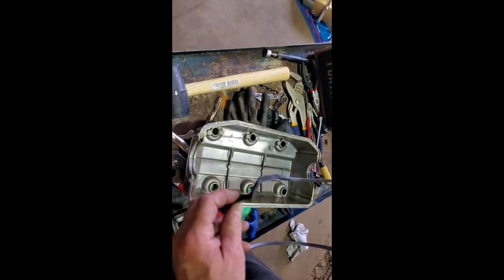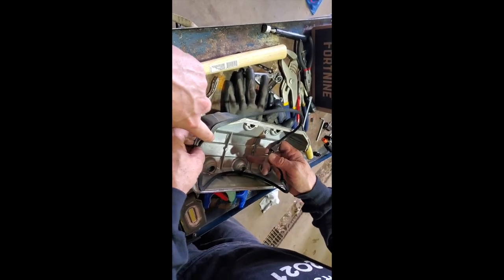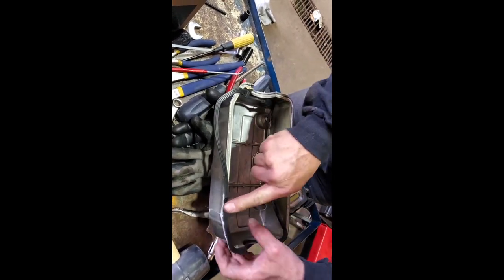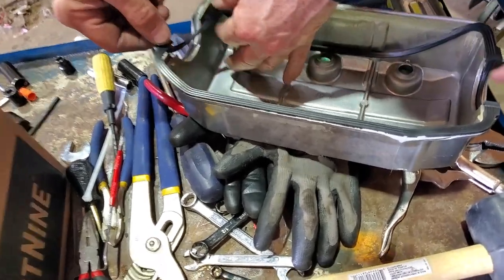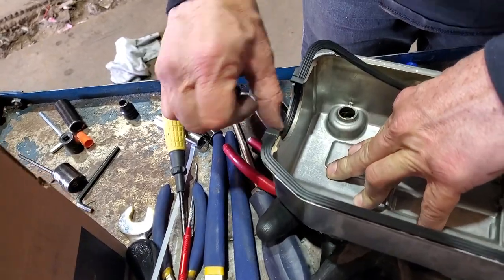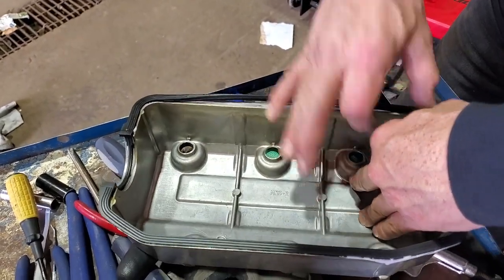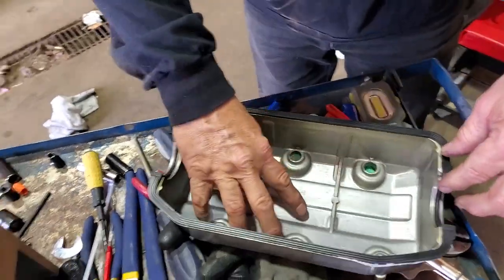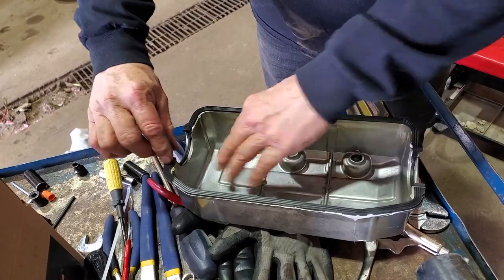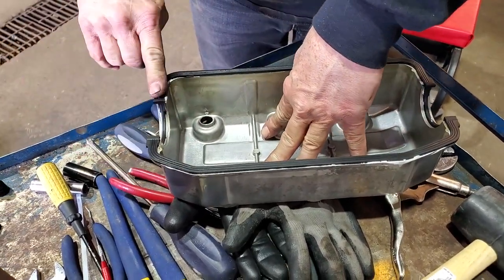We've put the Three Bond sealant on and now we're putting the gasket on. There's a channel for it to go into - start here and work your way around. The goop is in, the gasket is seated, and that looks good. Let's put it on.